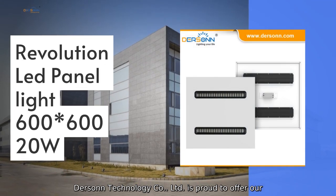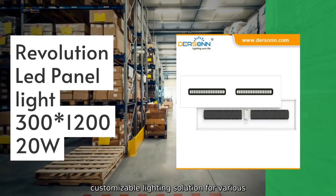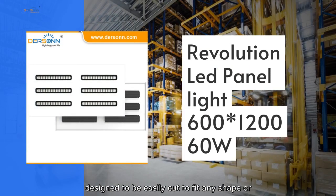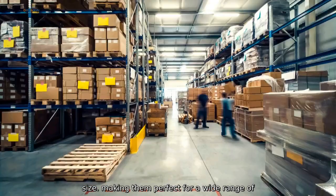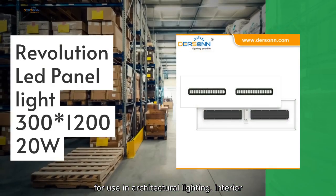Dursen Technology Company Limited is proud to offer our OEM Cuttable LED Lights, a versatile and customizable lighting solution for various applications. Our high-quality LED lights are designed to be easily cut to fit any shape or size, making them perfect for a wide range of projects. Our OEM Cuttable LED Lights are ideal for use in architectural lighting and interior design.